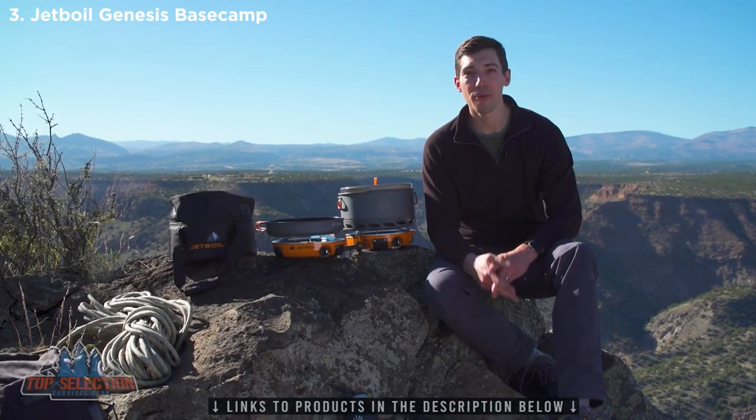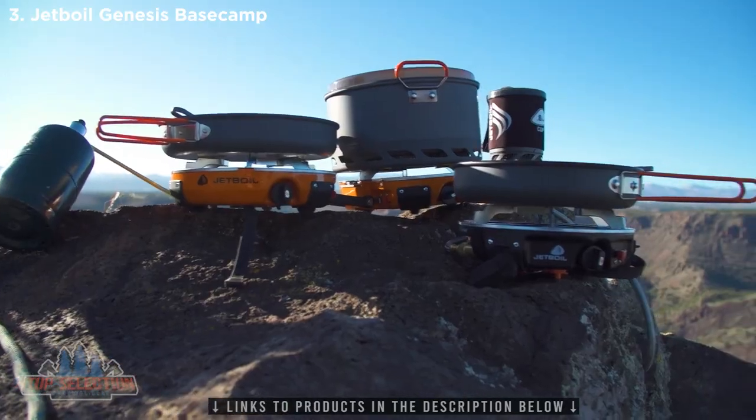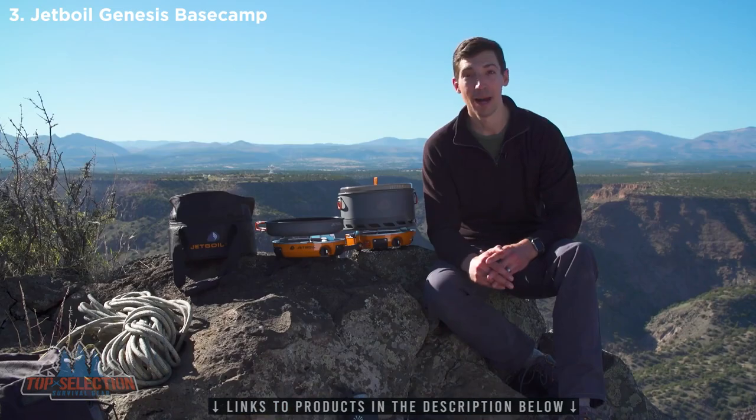Today we're talking about the Jetboil Genesis Base Camp System. This is the world's first base camp cook system that will totally change the way you cook in the backcountry. It's truly incredible — let me show you what it's all about.